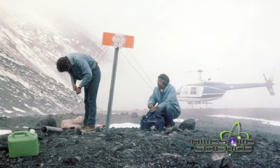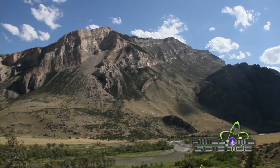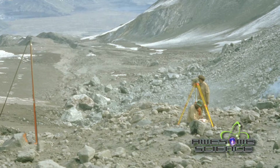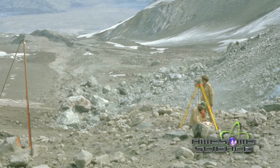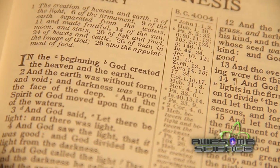Secular scientists have their own ideas about how the Earth was formed over billions of years, but they leave out God's supernatural touch and judgment. Many of the evidences they use to support evolutionary ideas are better interpreted through the truth of scripture.